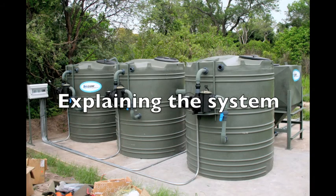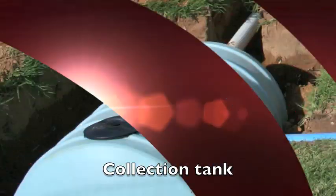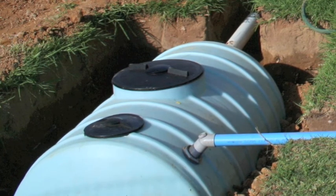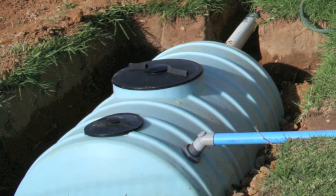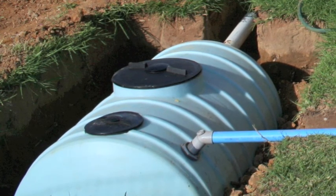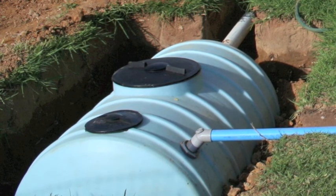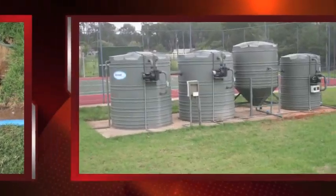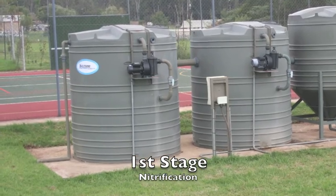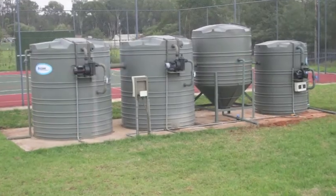I'm going to try and explain how the Biozone sewage treatment system works. Firstly, the sewage is gravitated down into a collection tank where the non-biodegradable matter is separated from the biodegradable, and this allows for even distribution of the sewage into the Biozone system throughout the day. The sewage is then pumped into the first stage, which we call the nitrification tank, and this is where the bugs start to eat the waste.